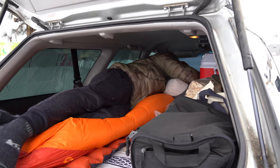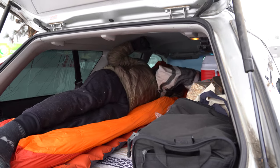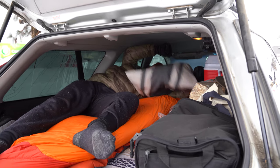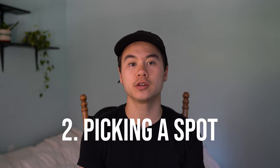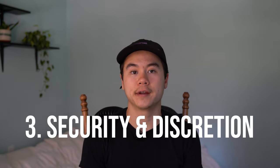I want to give a quick disclaimer: all of the knowledge I'm sharing is drawn from personal experience, opinion, and preference. So take it with a grain of salt. Make sure to do your own research before deciding on anything, and make sure you're doing what's comfortable for you. We're going to be breaking up the tips into three separate sections: setup and organization, picking an actual spot, and security and discretion.